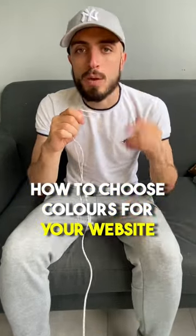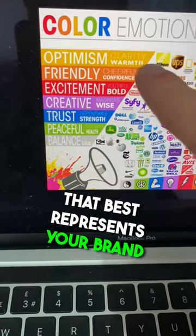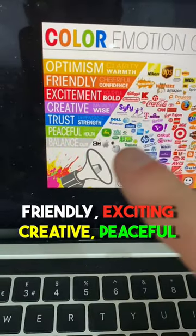Here's how to choose colors for your next website project. Choose a color from this color guide that best represents your brand. Are you friendly? Are you exciting? Are you creative? Peaceful?